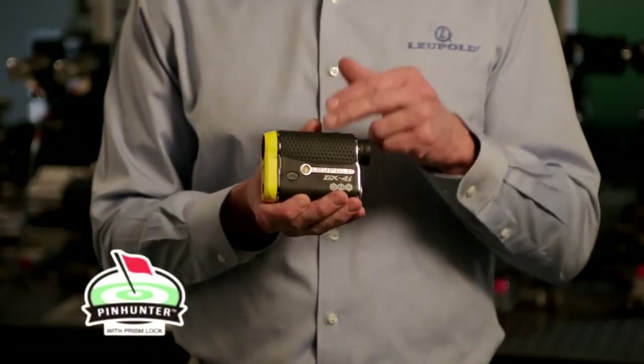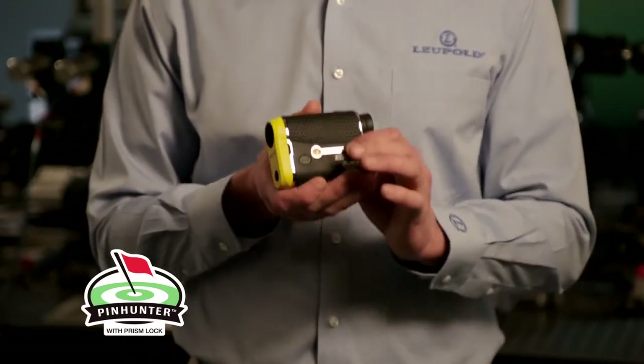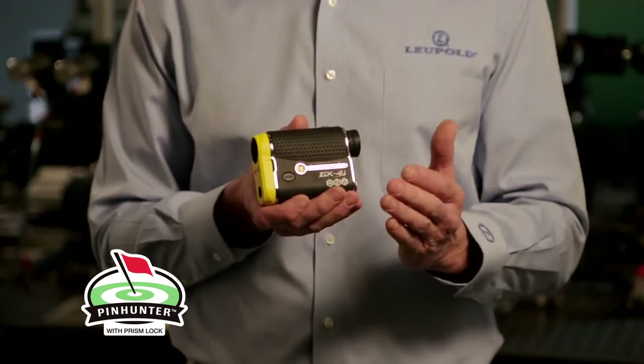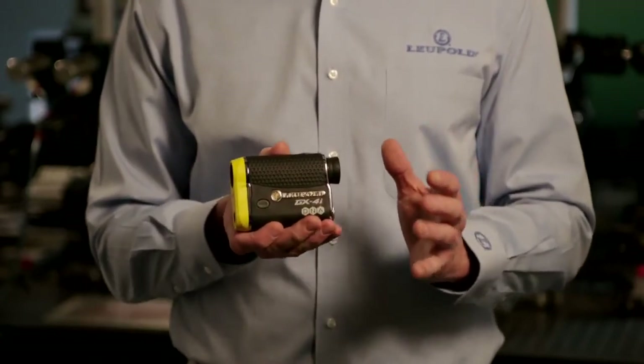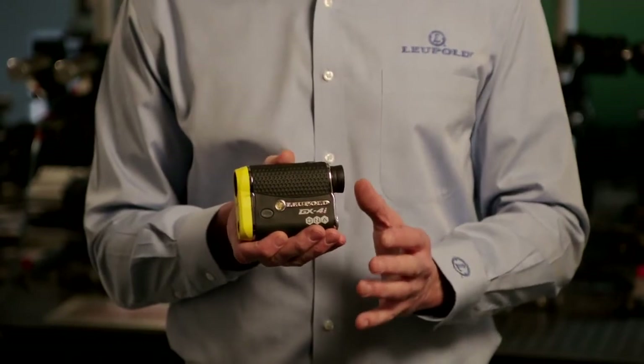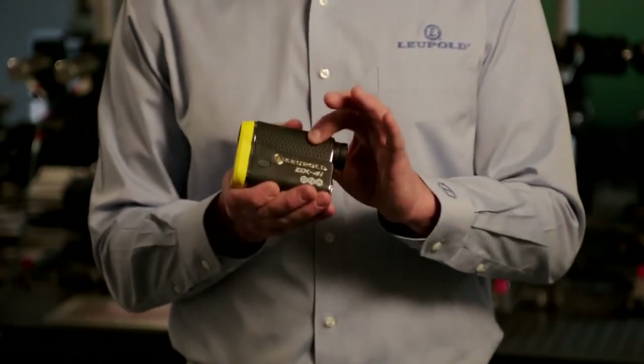Also included is Pin Hunter technology, which finds the pin regardless of what's behind it. Prism Lock gives you 100% confidence that you have ranged the flag with an audible tone and a visual indicator as it locks onto the flag prism. It has a very compact and durable aluminum body.